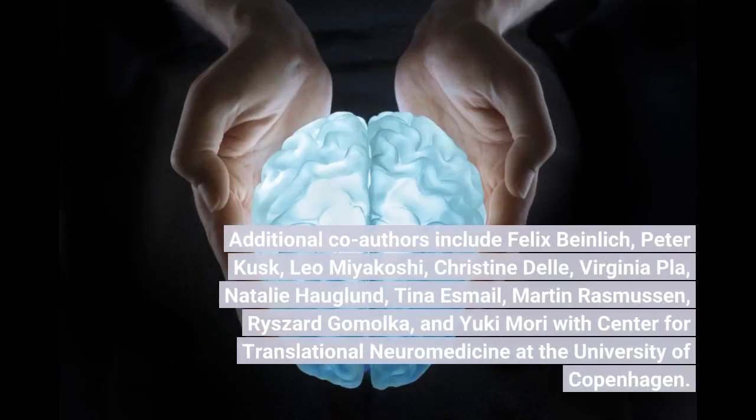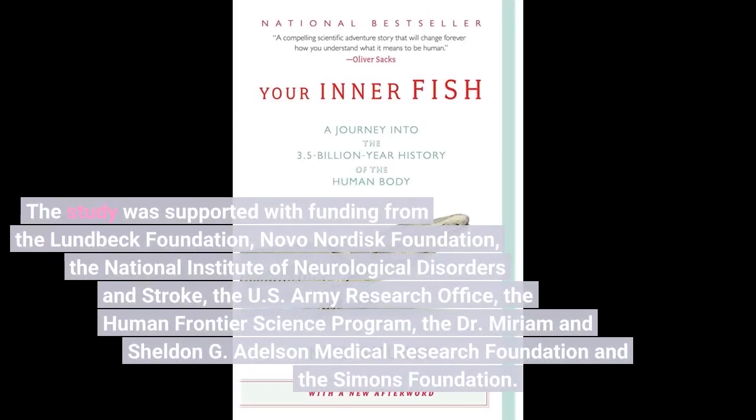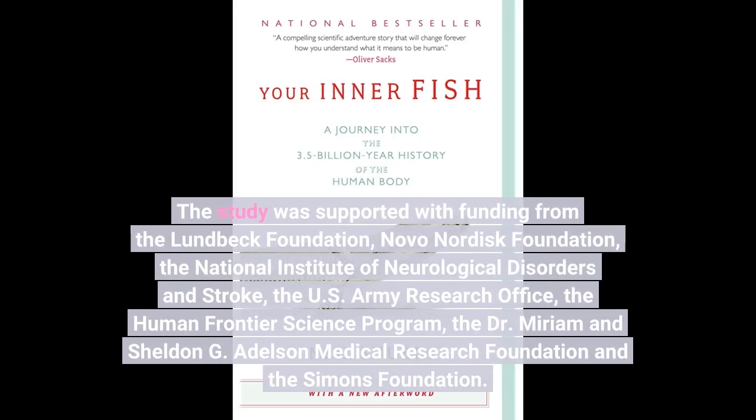Additional co-authors include Felix Beinlich, Peter Kusk, Leo Miyakoshi, Christine Della, Virginia Pla, Natalie Hoglund, Tina Esmail, Martin Rasmussen, Richard Gamolka, and Yuki Mori with the Center for Translational Neuromedicine at the University of Copenhagen. The study was supported with funding from the Lundbeck Foundation, Novo Nordisk Foundation, the National Institute of Neurological Disorders and Stroke, the U.S. Army Research Office, the Human Frontier Science Program, and the Dr. Miriam and Sheldon G. Adelson Medical Research Foundation.